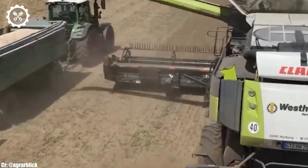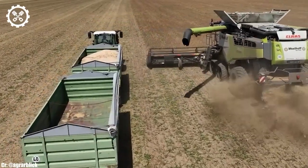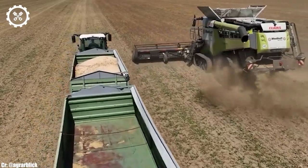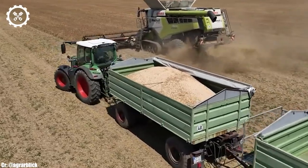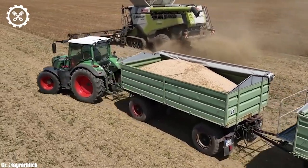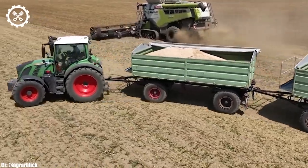With a potent engine boasting up to 571 horsepower, it effortlessly powers through vast fields, efficiently harvesting a diverse range of crops. This combine's impressive performance and versatility have made it the go-to choice for modern farming operations.